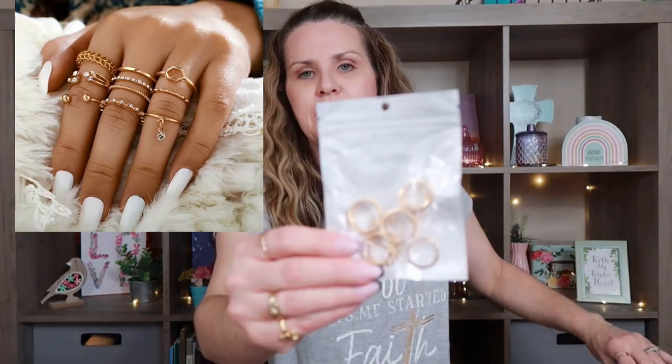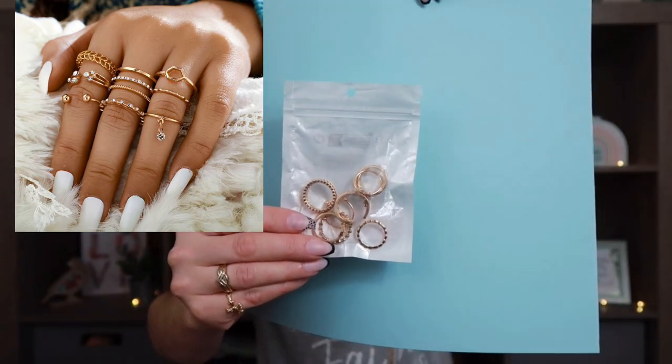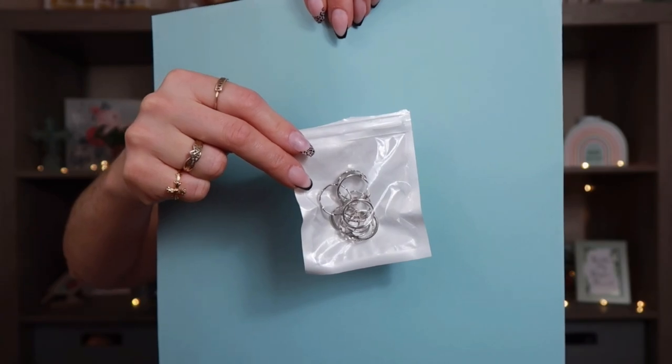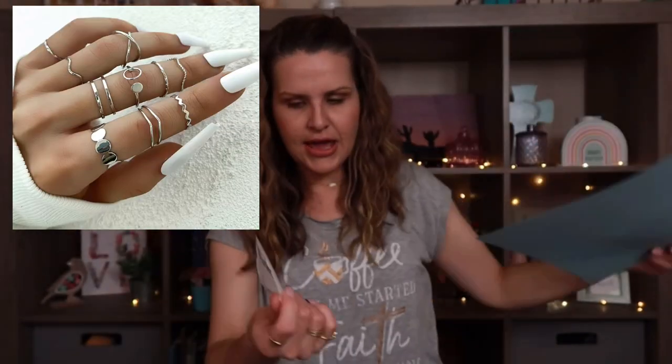Going along the same lines with the jewelry, I went ahead and picked up two more packs of rings. I picked up the gold plated pack of rings and this one was $1.19.